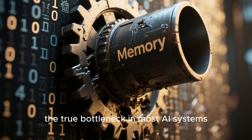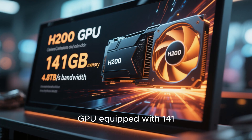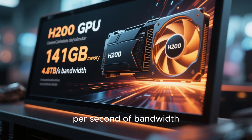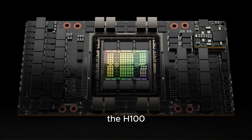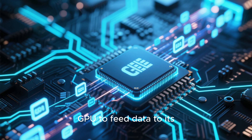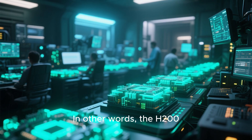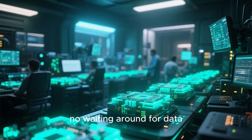Now let's talk about memory — the true bottleneck. The H200 is the first GPU equipped with 141 gigabytes of next-gen HBM3e memory, providing up to 4.8 terabytes per second of bandwidth. That's nearly double the bandwidth of its predecessor, the H100. This ultra-fast memory allows the GPU to feed data to its cores almost instantly, drastically reducing latency during training and inference. In other words, the H200 can keep all its thousands of cores busy at all times — no waiting around for data.